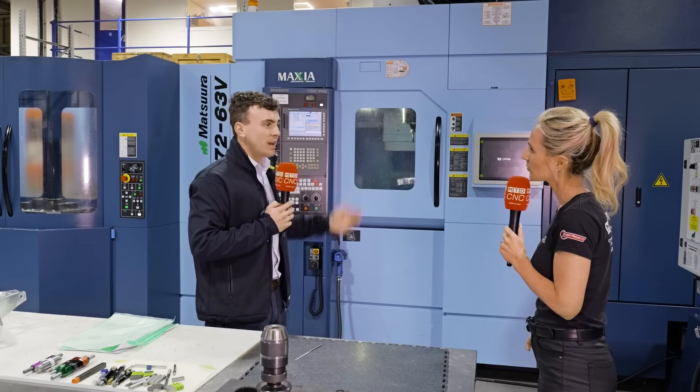What does the future hold? More of this, simply. We're learning with each machine — there might be a chance for another MX in the future, we might go back for another MAM. We know that these work for us and work for our customers, with the flexibility and scalability.